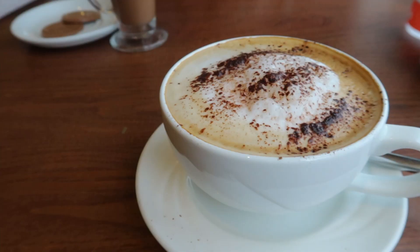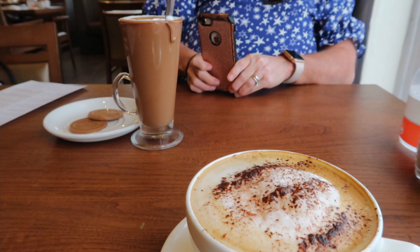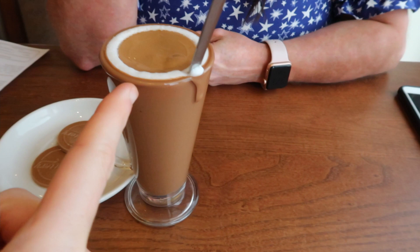My coffee's arrived and Gem's just taking pictures of her hot chocolate. So with every hot drink you get a couple of these chocolate discs. When you get a hot chocolate they put one on top, so it's actually all melted now and it's on the edge. It's the only place that actually encourages you to eat chocolate for breakfast.